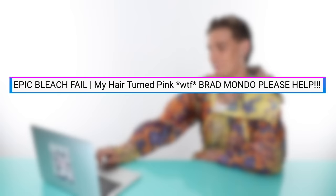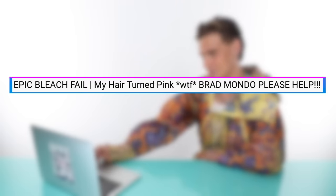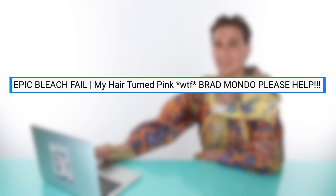Up first, we have a video by Joe Roman, and this is called 'Epic Bleach Fail. My hair turned pink.' What the f***, Brad Mondo? Please help. I'm here, but I don't know if I can help you just yet. We will have to see what happens.